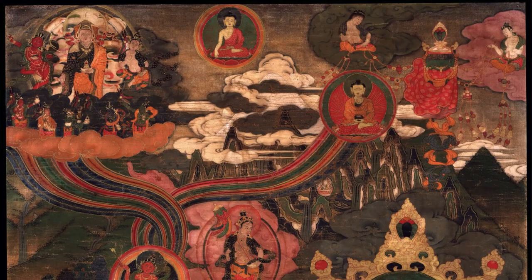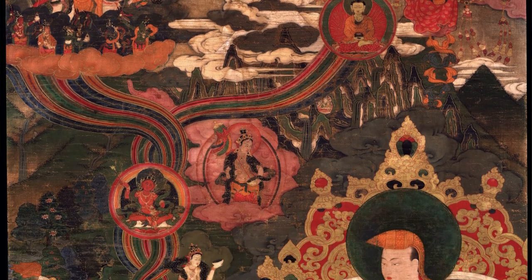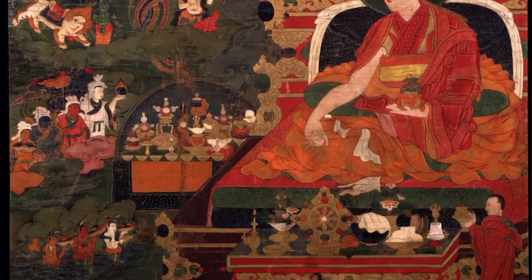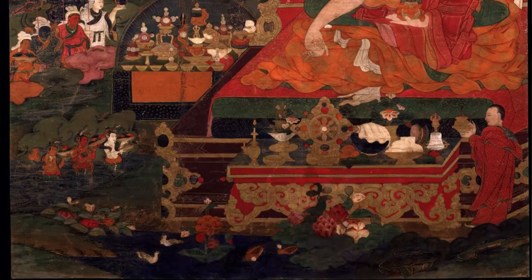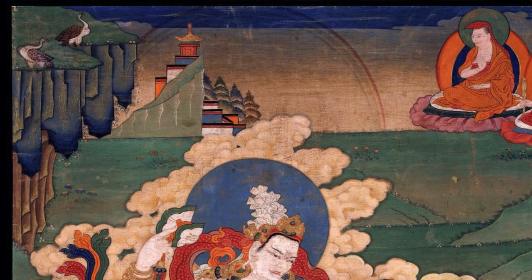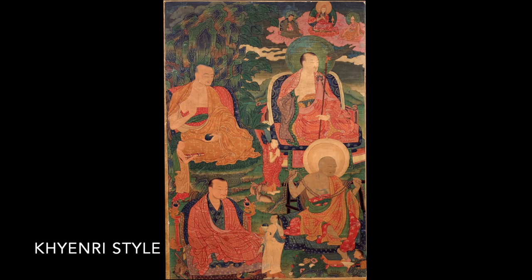Overall, the composition is more full — the paintings are a little busier, with a lot more elements. The colors are very bright, and there is a lot of blue-green stone, which is often an element of the background landscape within the Khenri and Menri traditions, where it is used for human figures.